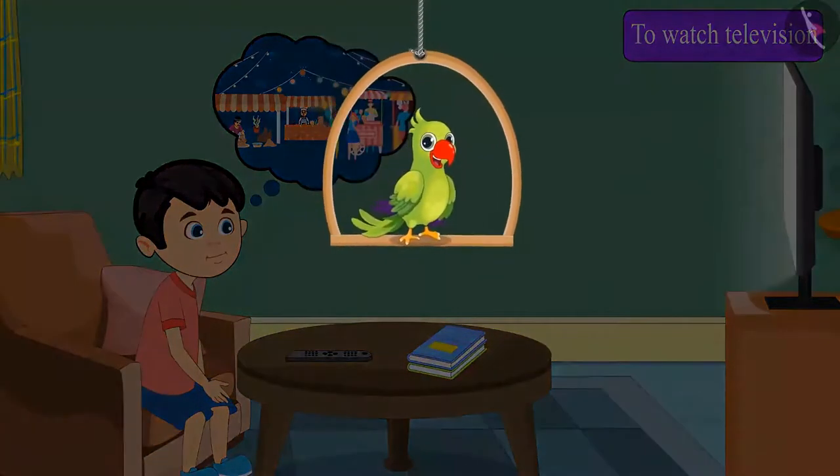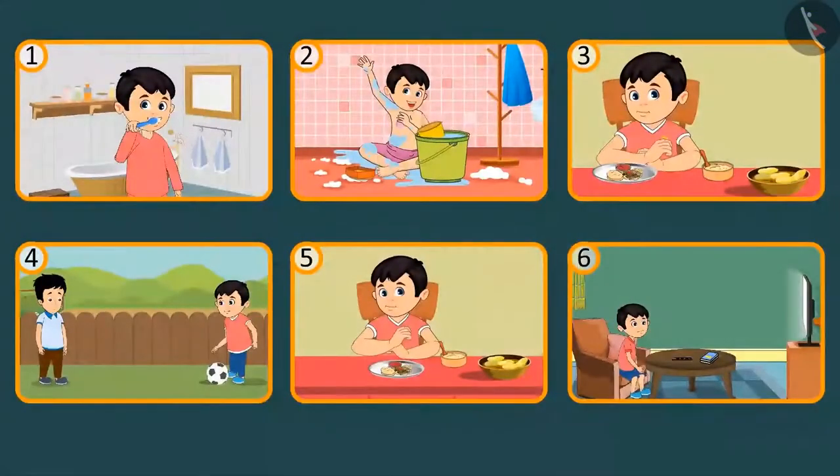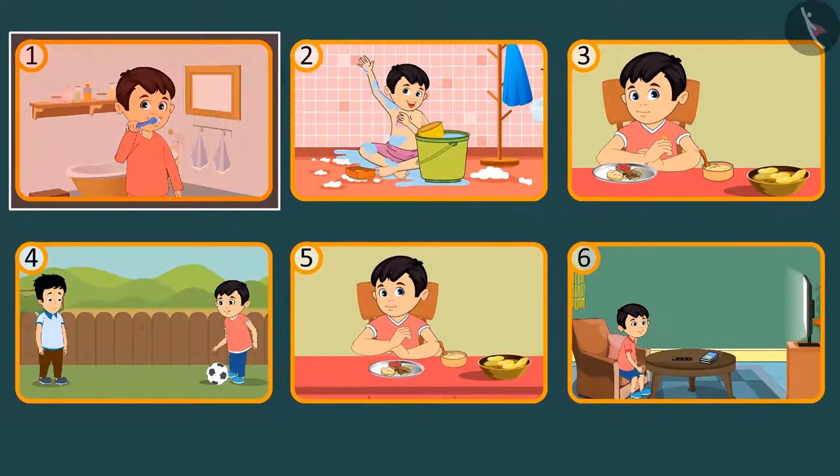Children, do you remember what Chotu has done since morning today? Alright, let's see — here is the routine that Chotu followed. Hey children, what did Chotu do after brushing his teeth? Yes, that's right — after brushing his teeth, Chotu went to take a bath.